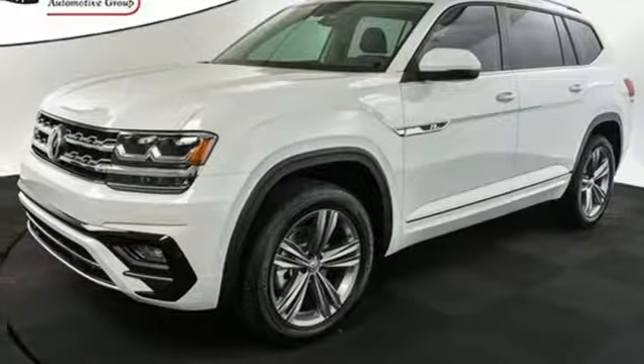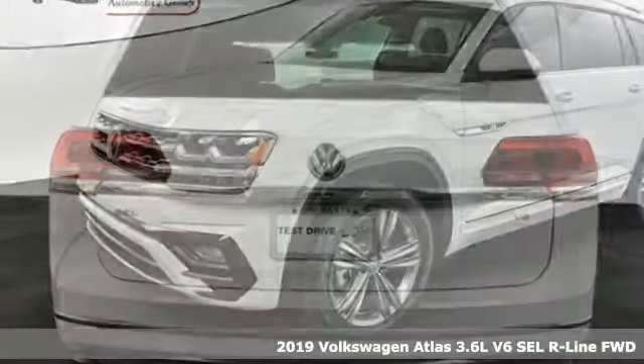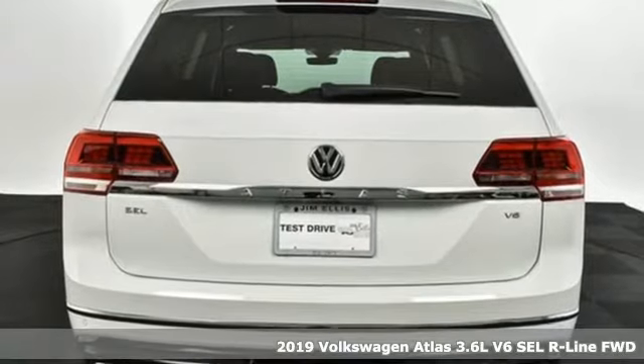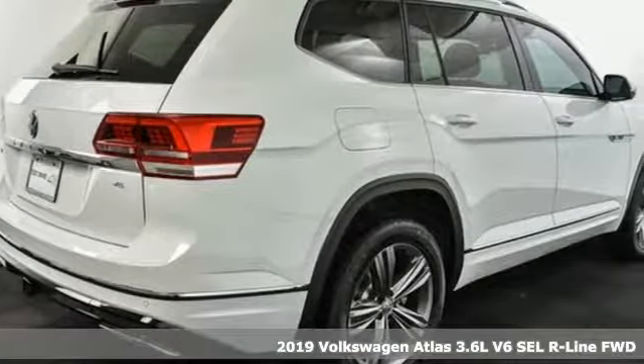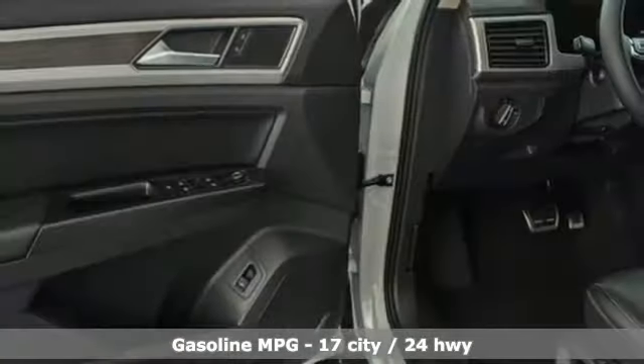Here's a new 2019 Volkswagen Atlas. Daily commutes or weekend getaways, it's all epic in an Atlas. And with features like these, every drive is a pleasure.